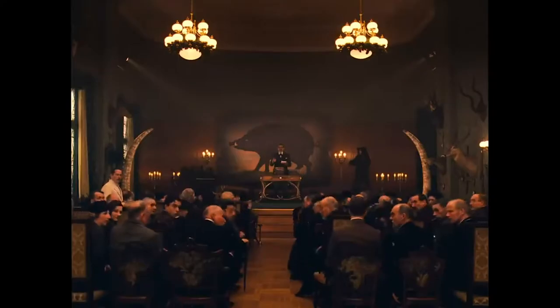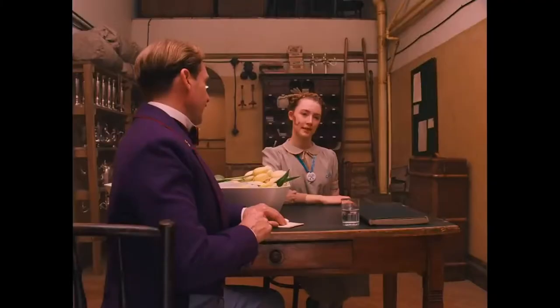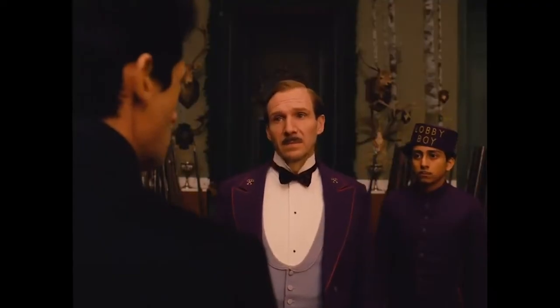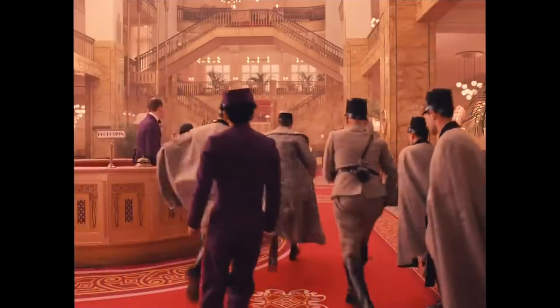Arguably Wes Anderson's most popular film, The Grand Budapest Hotel, is also one of his most unique. It tells the story of Gustav H., a hotel manager who is wrongly framed for murder, and his friendship with one of his lobby boys.